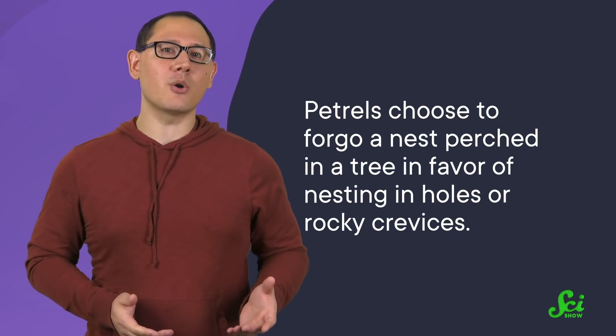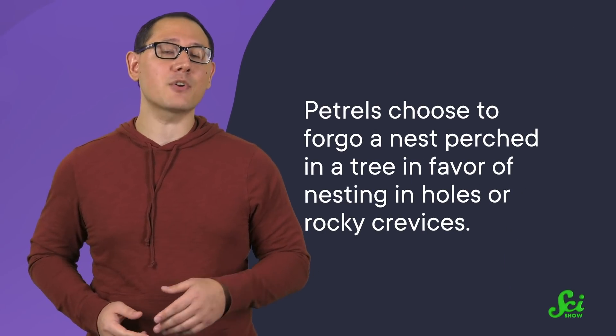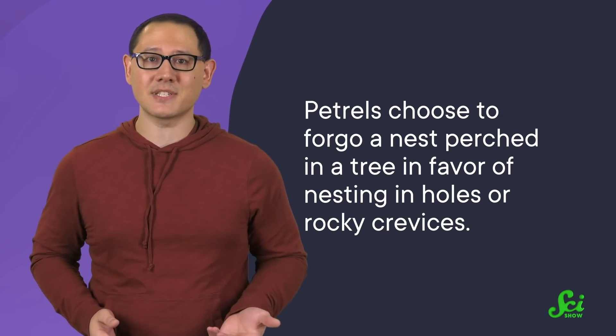But despite finding their corpses, the petrels' nests proved much harder to track down. Petrels choose to forego a nest perched in a tree in favor of nesting in holes or rocky crevices. And the birds themselves only visit their nests under the cover of darkness. So how do you find a petrel nest that's underground and doesn't have a bird hanging out in front of it?